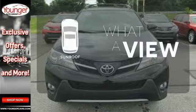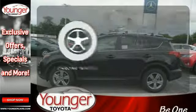See objects previously out of sight with the rear view camera. The sunroof gives you fresh air for your drive. Head to toe, your look is complete with chrome wheels.